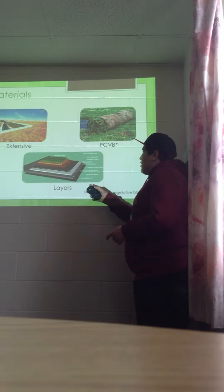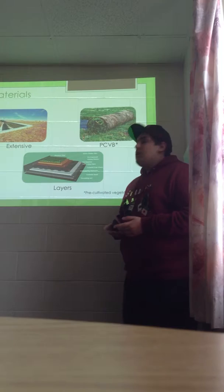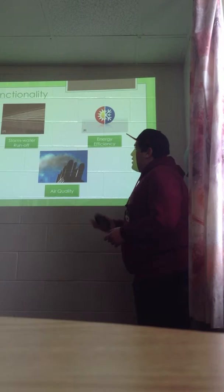As seen here, these are the typical layers of an extensive green roof. Each one is crucial in making the roof function as it should, but they are not specific to our design so we won't cover them right now.